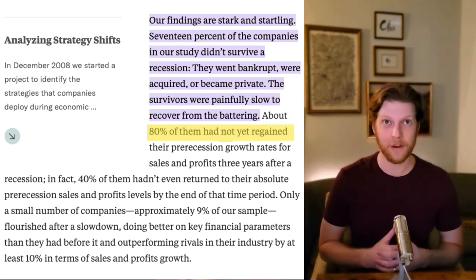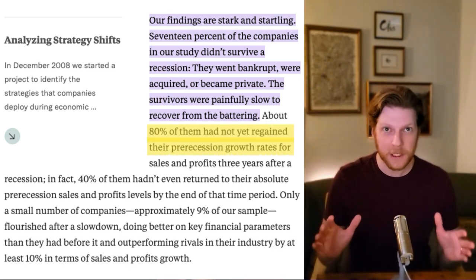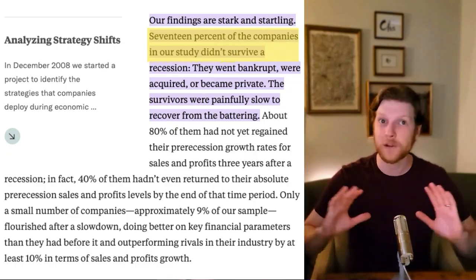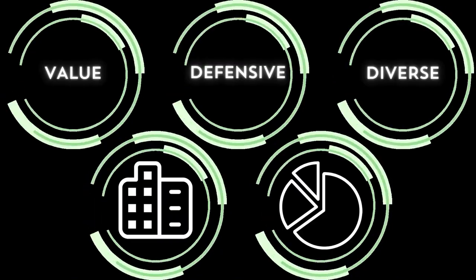If you pick the wrong company to invest in, you could be in the red for years or lose everything. According to Harvard Business Review, 80% of public companies do not reach their pre-recession profit levels three years after the recession, and about 17% of these companies don't even survive. Recession investing is like walking through a minefield — picking just one company is risky. I would rather spread my investment over many companies that all have a strong chance of performing well, so I don't get hurt too much by a single company going out of business. The third box I want to check is diversity.